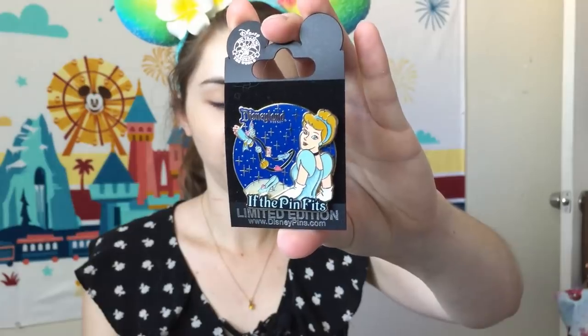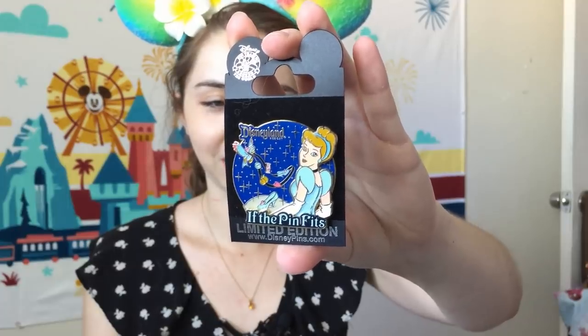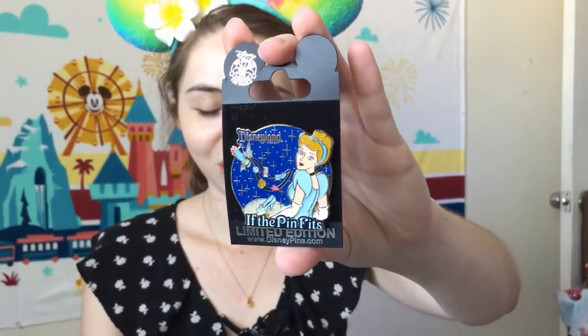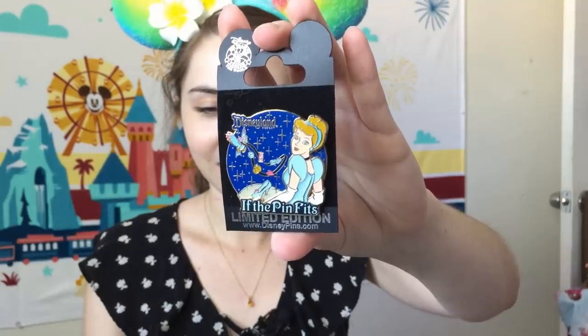Next up is an eBay find that fits into my new side collection of pin-trading meta pins. This is from an older Disneyland series — a beautiful Cinderella pin that says 'If the Pin Fits,' just like 'if the shoe fits.' Cinderella has a lanyard full of pins being carried by bluebirds. This is a limited edition of 500, and along with my other pin-trading meta pins, I'm planning to put this in my bag to bring to Disneyland.